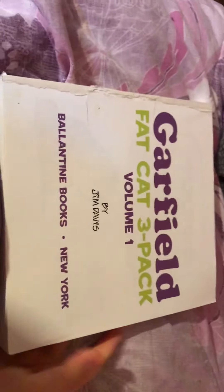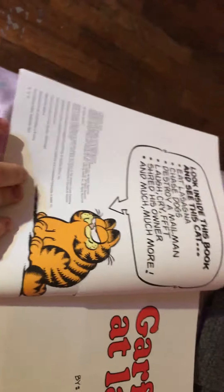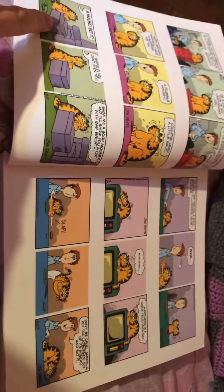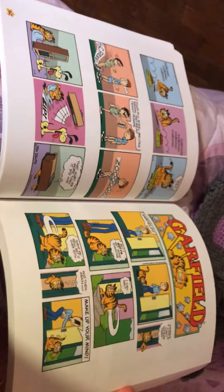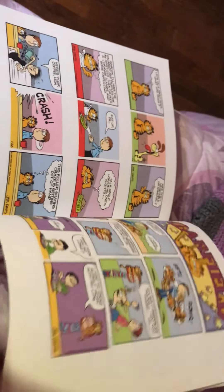Now we have Garfield Fat Cat 3 Pack Volume 1, the first one. This includes Garfield's birth date, and contains comics from 1978 all the way to 1980.